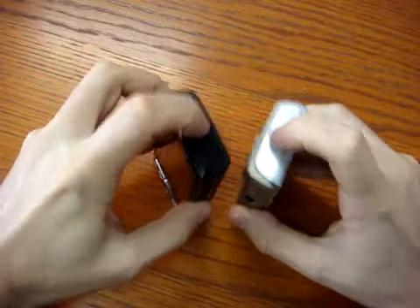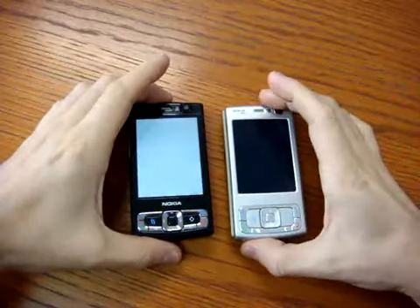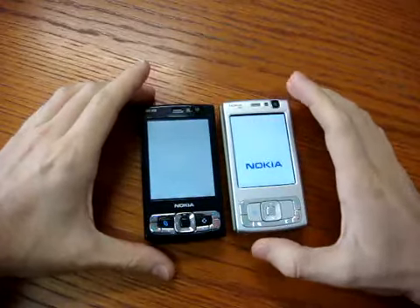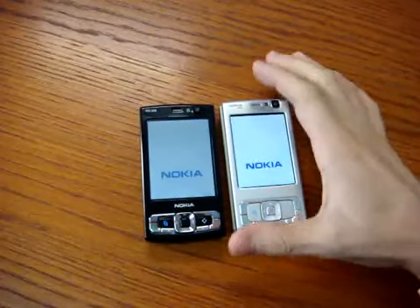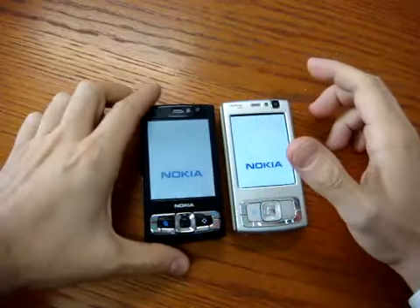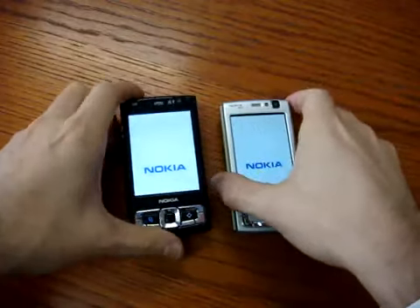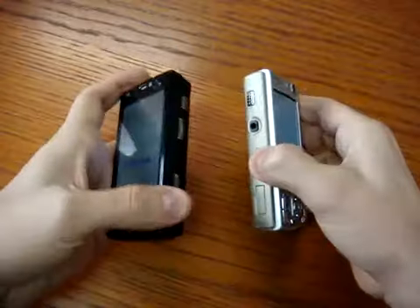Let's start both phones and see how much difference there is in the time they take to turn on. We can already say that the new model is really visibly different from the old one, and there are really huge differences.